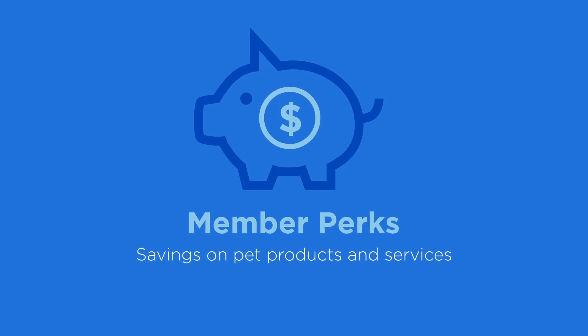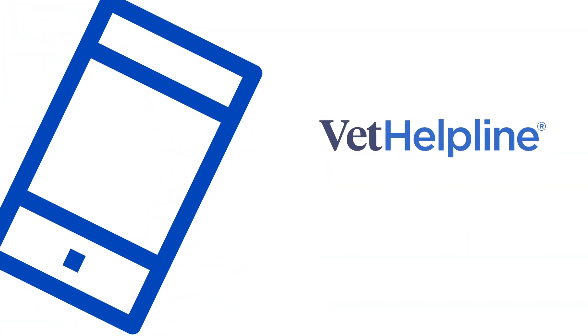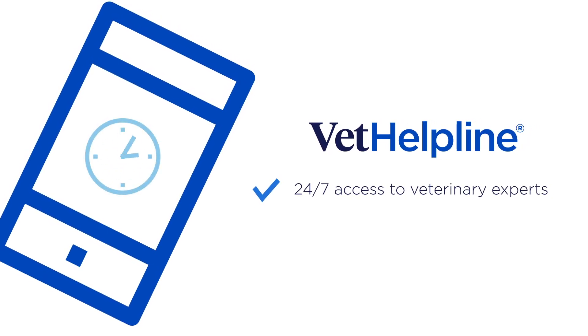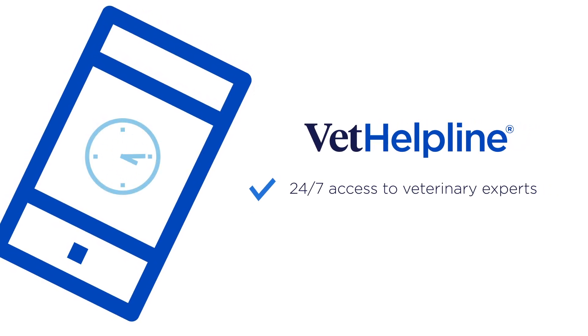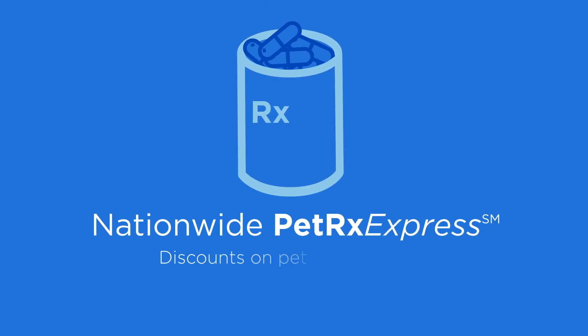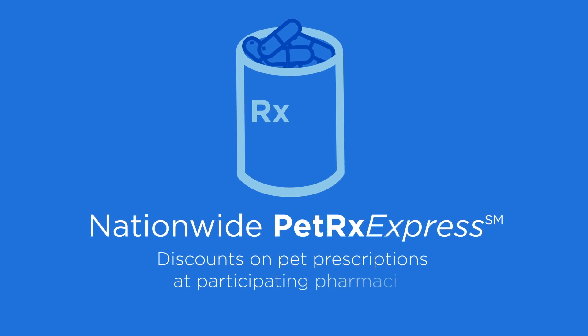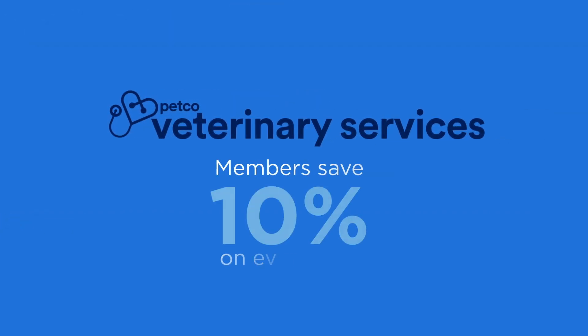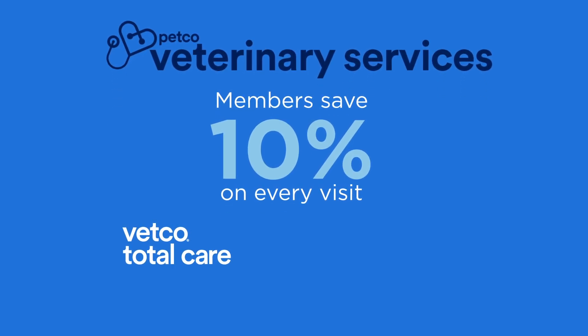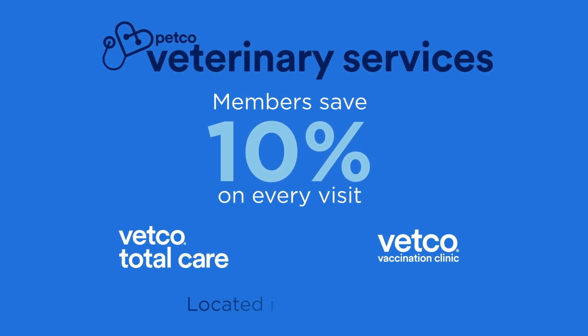On top of that, you'll have access to member perks, including savings on pet products and services. Nationwide pet insurance members get unlimited 24/7 video chat guidance from licensed veterinary professionals with Vet Helpline. Plus discount pet prescriptions through Nationwide PetRx Express for prescriptions filled at any participating pharmacy. Members also save 10% on every visit to a Vetco Total Care Hospital or Vetco Vaccination Clinic inside Petco.